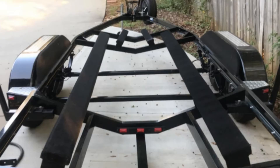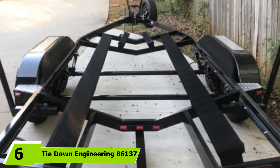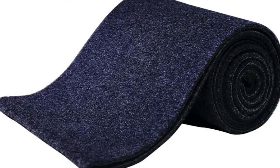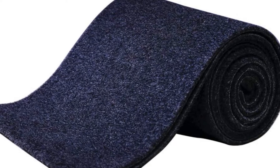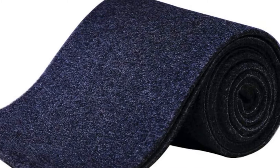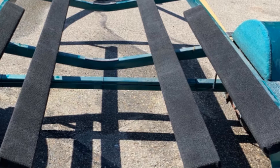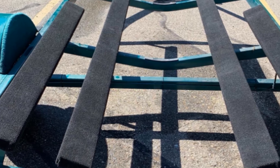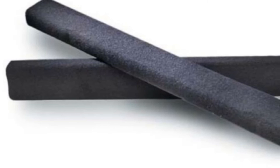Next at number 6, we have Tie Down Engineering 86137 Bunk Board Carpet. If your carpet for your boat trailer bunk is worn out and you are looking to replace it, you should consider the Tie Down Engineering Bunk Board Carpet. The carpet measures 11 inches wide and 12 inches long, and each roll can wrap around 2-4 bunks as well as 3 sides of 2-6 bunks. We appreciate that it is wide enough for almost every purpose. This boat carpeting is of high quality, looks good, and will give your boat a fresh new look. Another thing I appreciate is its ease of installation.